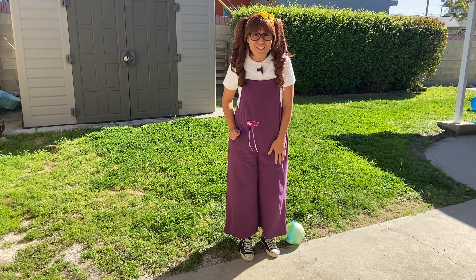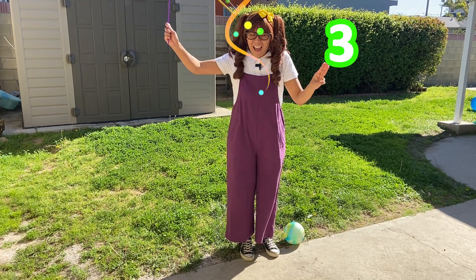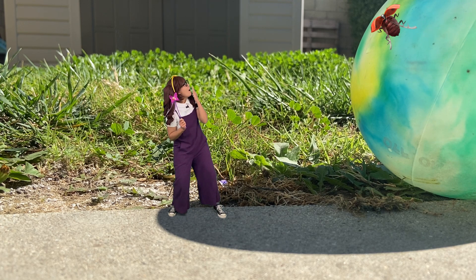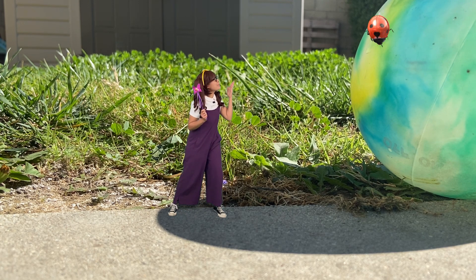Are you ready? Let's count to three. One, two, three. Oh my goodness, we're so tiny! And everything is so big! Oh my goodness, check out the ball — it's huge! Wow, it's so cute!